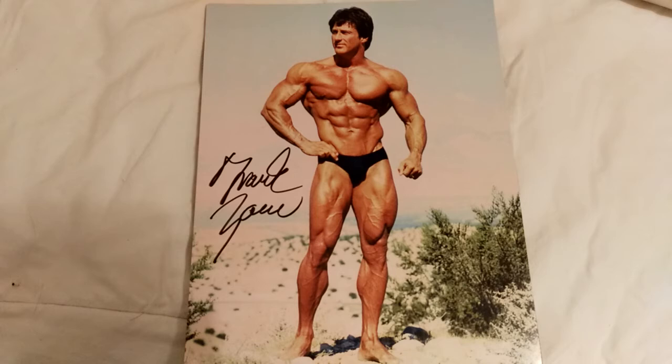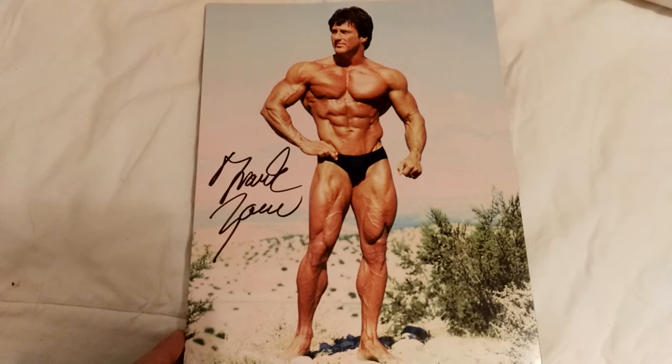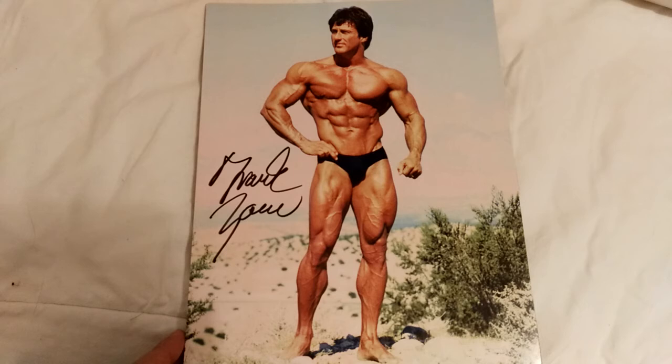Frank is well known as probably the aesthetic king, or one of the great aesthetic bodybuilders of all time. I really love this photo because he's barely flexing and you can see the amazing symmetry that Frank is so well renowned for. He didn't have to be enormous — 250 or 300 pounds — he just worked on developing amazing symmetry, fantastic separation and muscularity, and achieved a phenomenal physique which is still enviable nowadays.